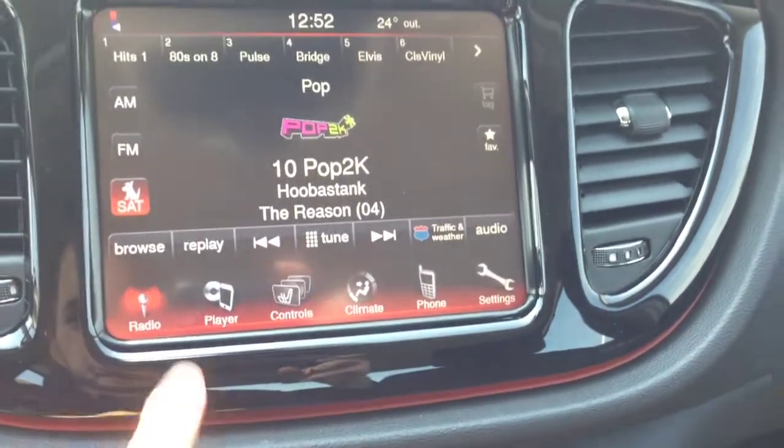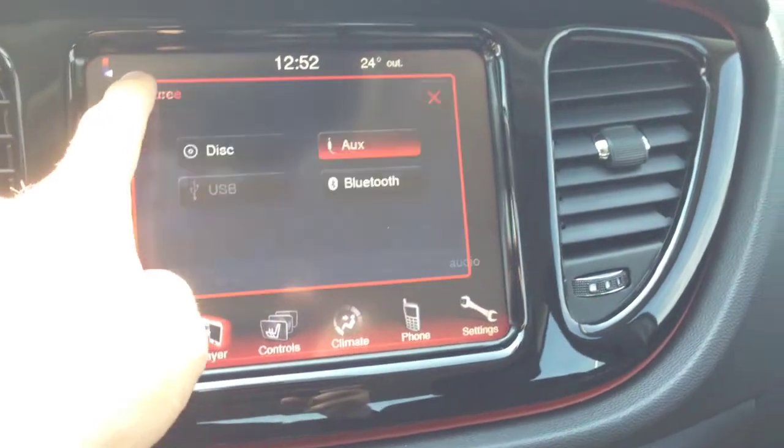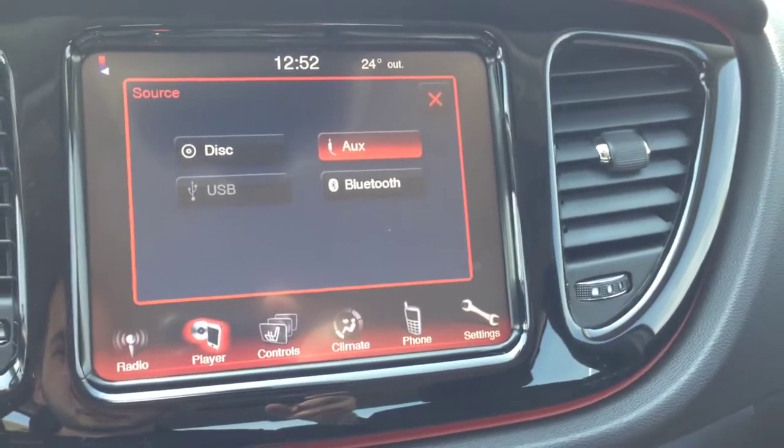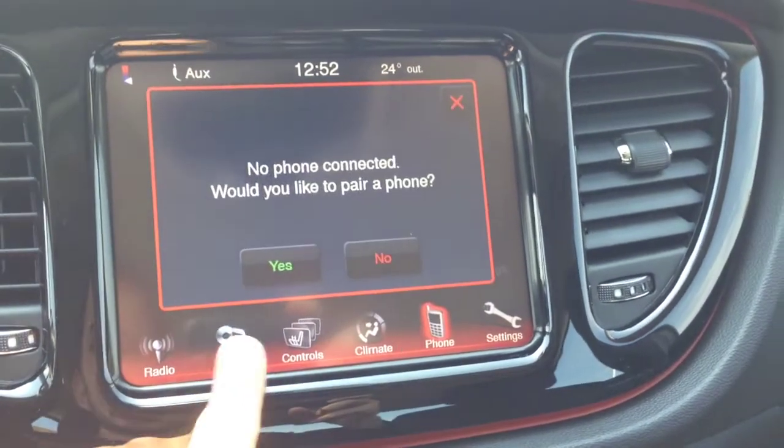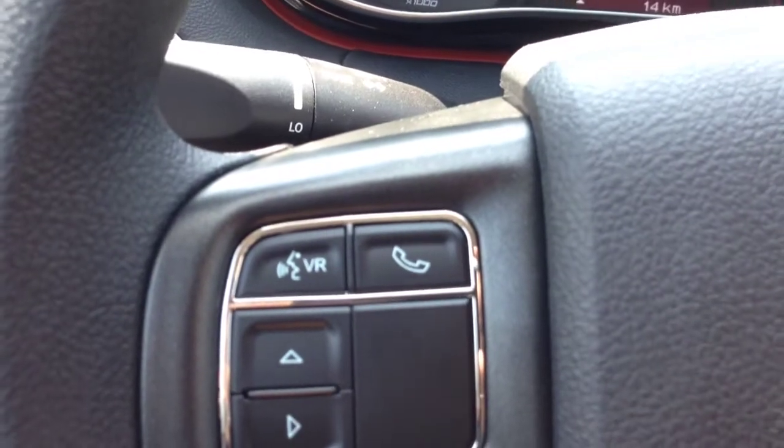We also have media inputs, which include a CD player, auxiliary, USB, and Bluetooth. You can set up all the Bluetooth devices through this screen, and then play media through the media player, or make calls wirelessly hands-free through the controls on the steering wheel.